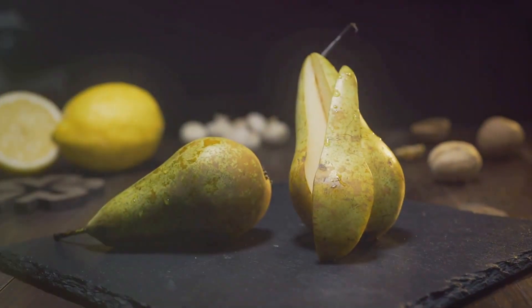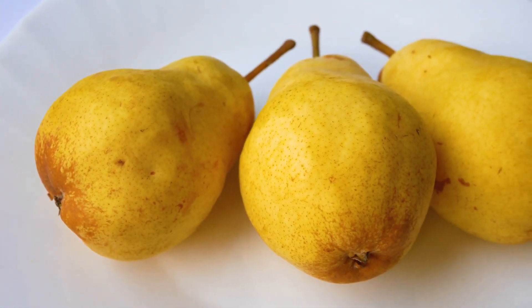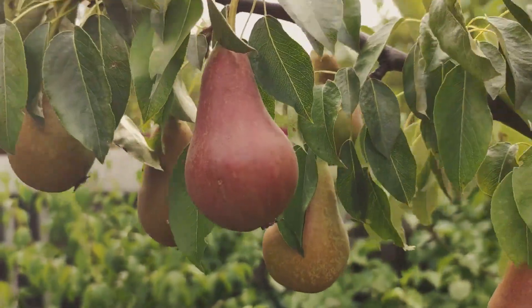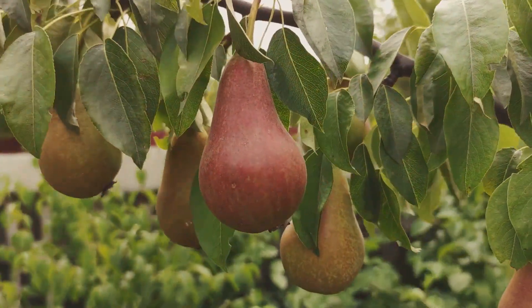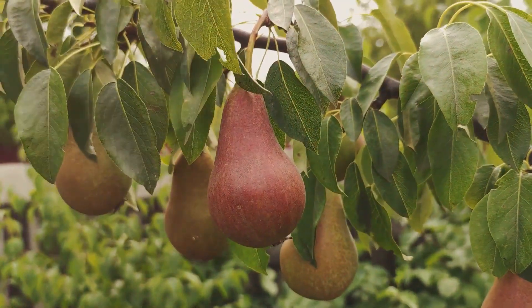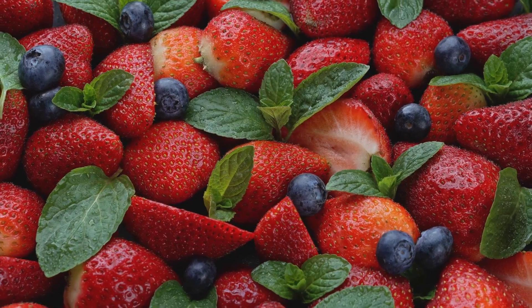Next up we have pears. Pears are a fantastic source of vitamins and fiber. They also have a low glycemic index, making them a great choice for people with diabetes. The fiber in pears can help control your blood sugar levels by slowing down digestion and preventing spikes in blood sugar after eating.